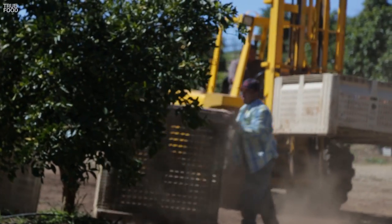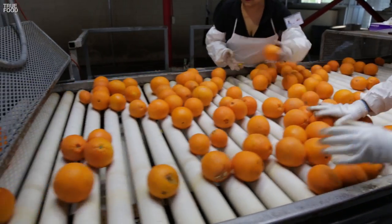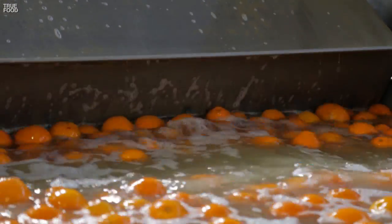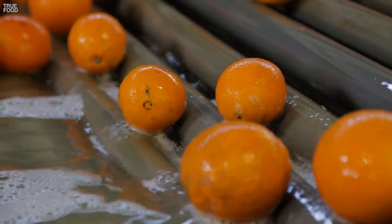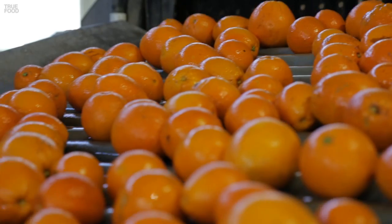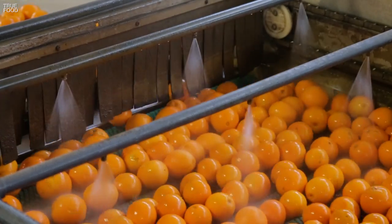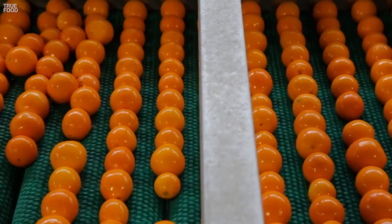Once the oranges are picked, they go to the packing house, where they're inspected, cleaned, and sorted. The washing process is required by law, but it removes a natural coating that prevents oranges from immediately rotting. At Sundance, they use beeswax, which Bill says is 10 times more expensive than the petroleum-based alternative.